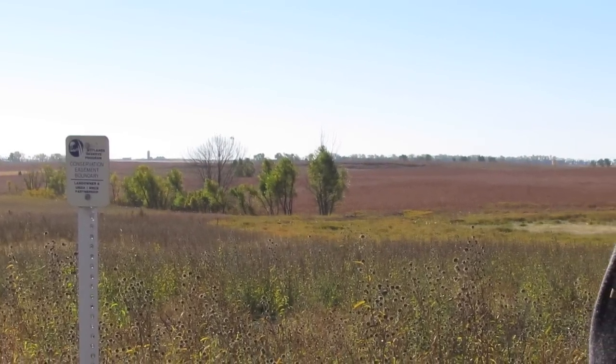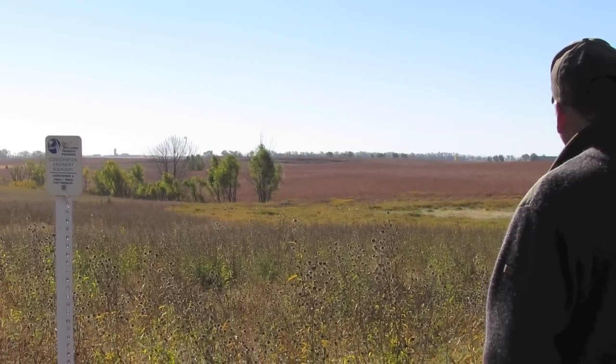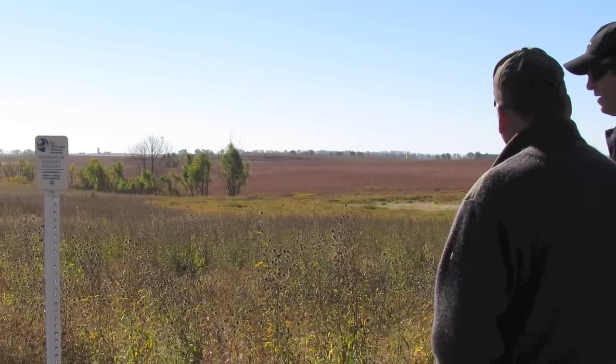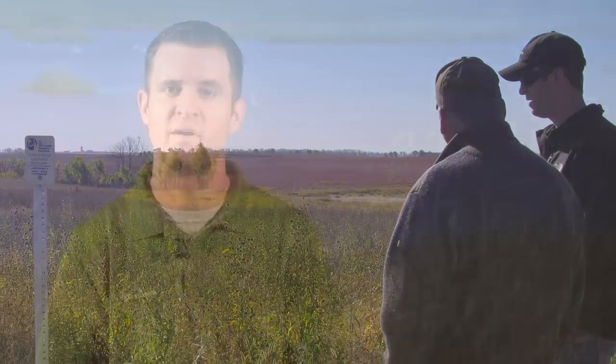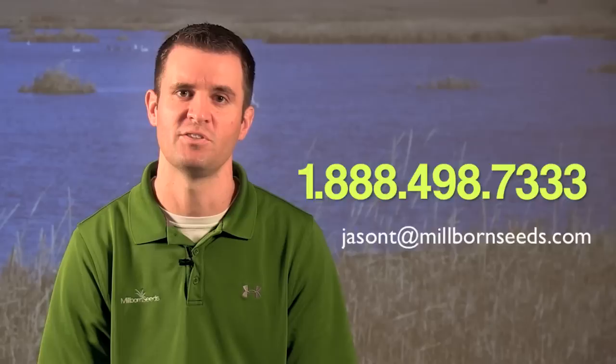I've walked on thousands of acres of WRP and helped design thousands of acres of seed plans for WRP. So if there's ever questions and you want to come into the office or have me come out to walk the field, please don't hesitate contacting me with any of those questions.